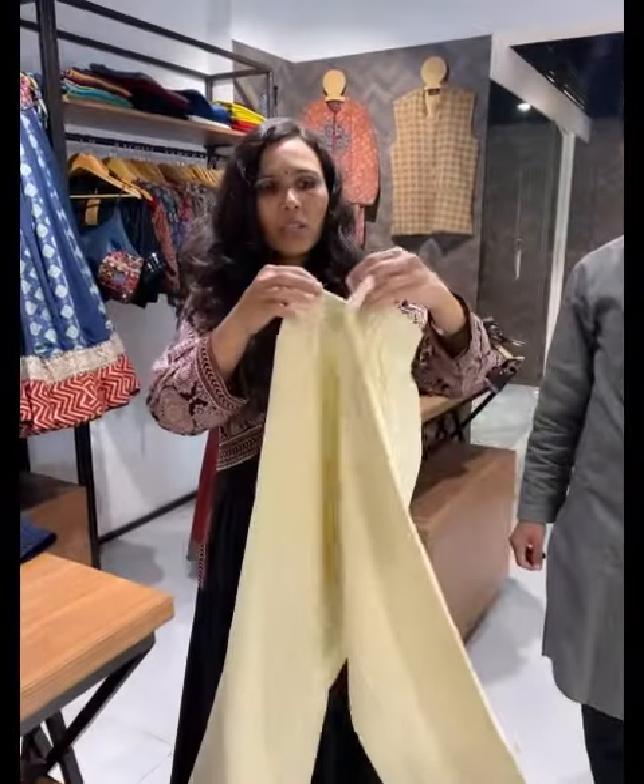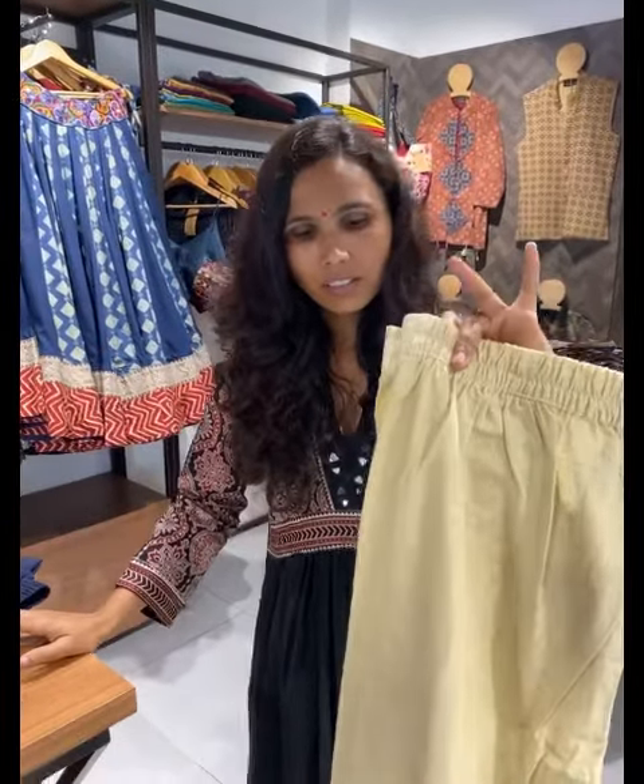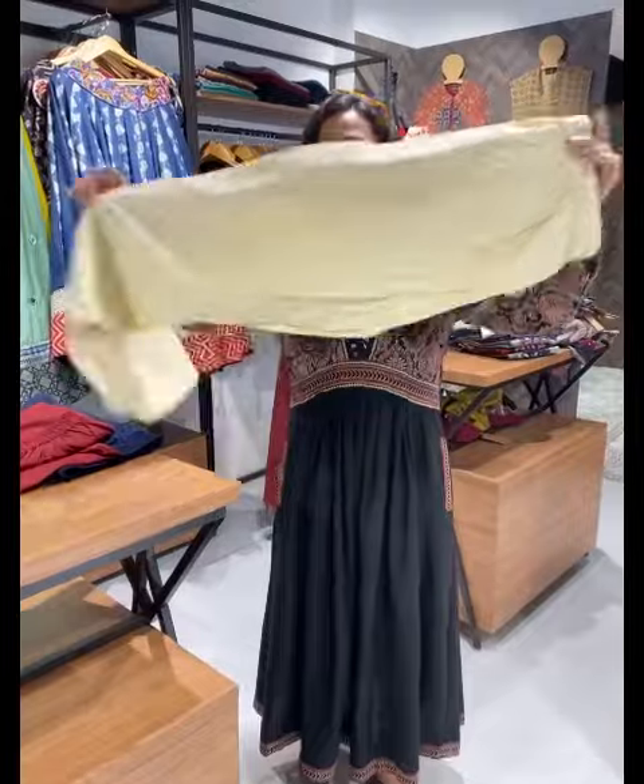Bottom is available in common colors and different sets with a lot of material variety. Price range starts at 799. Fixed price. There are a lot of color options.